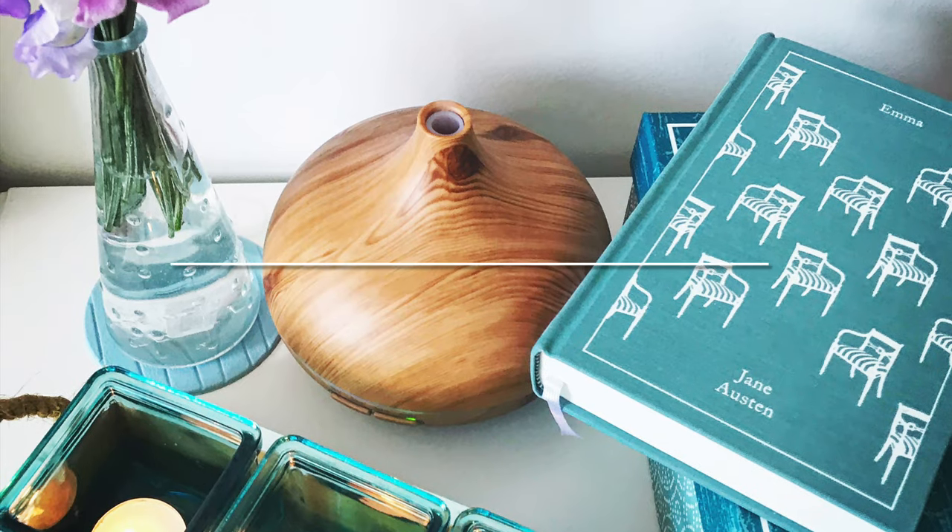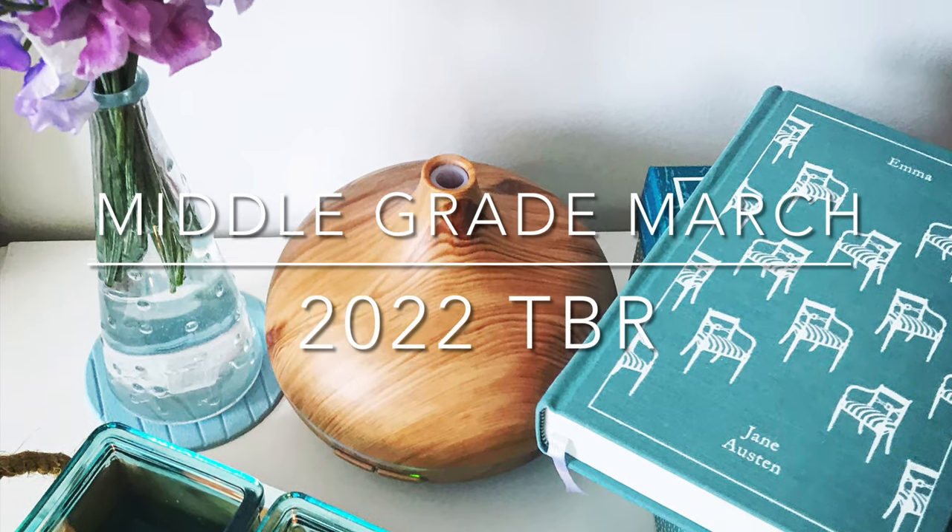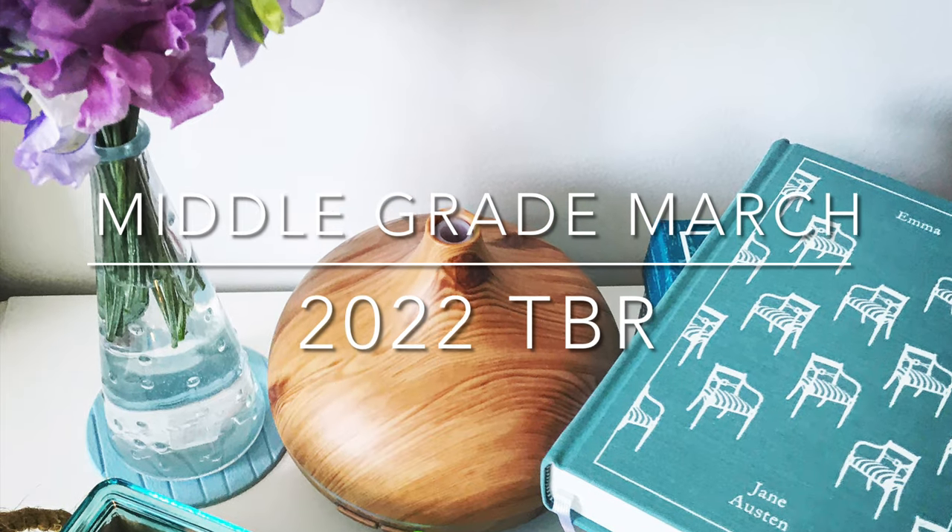Hello and welcome back to Voyage of a Time Wanderer. Today I am here to share my Middle Grade March TBR. Middle Grade March is an annual read-a-thon hosted by Katie from Life Between Words, Amanda from The Curly Reader, and Krista from Krista Books and Jams, and it is a month-long read-along celebrating middle grade literature.